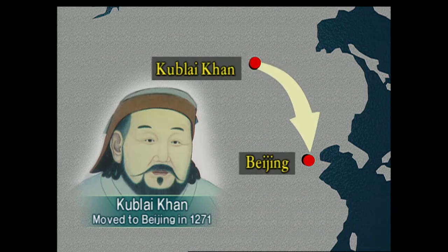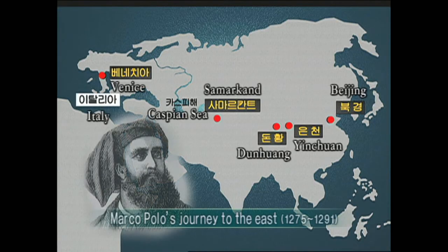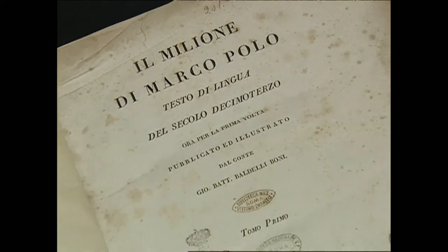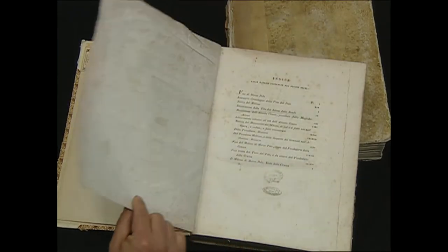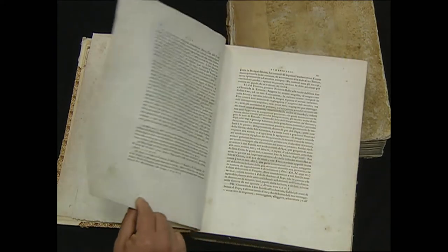In 1271, Kublai, the sixth emperor of the Mongol Empire, moved the capital from Karakorum to Beijing. After the transfer of the capital to Beijing, the famous Marco Polo left Italy for Beijing. After living in China for 17 years, he went back and wrote The Travels of Marco Polo — the first European to explain to Europe in detail about the culture and situation in China at the time. However, The Travels of Marco Polo does not mention China's movable type at all.